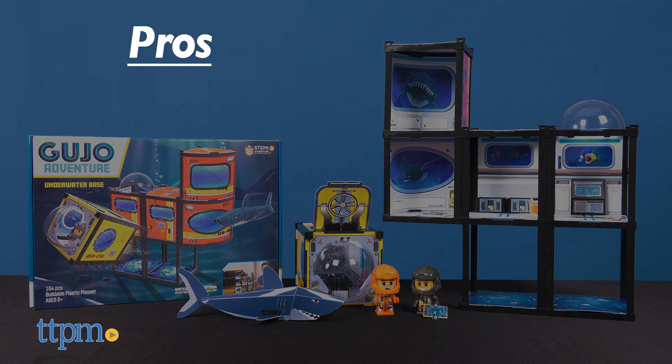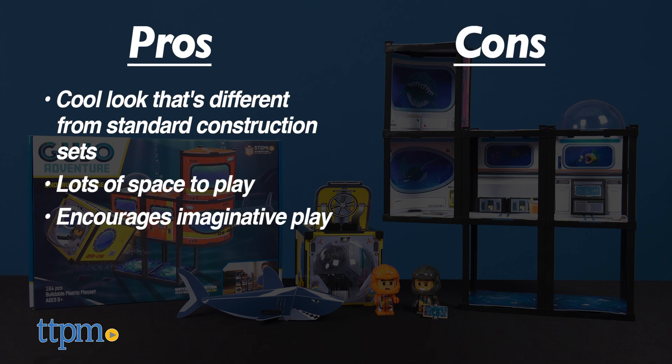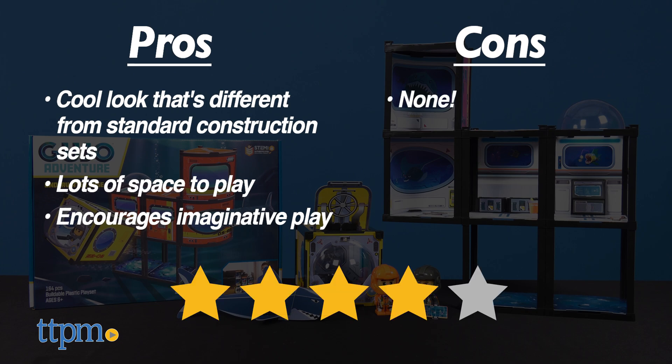The main pro of these is that they have a really cool look that's much different from a standard construction set. Plus they offer lots of space to play and encourage kids to use their imaginations. I don't have any cons for these, so I give them 4 stars.